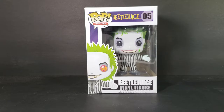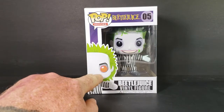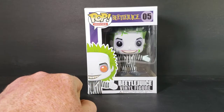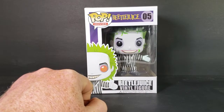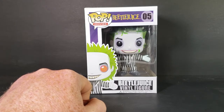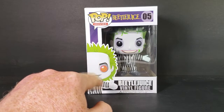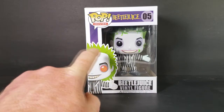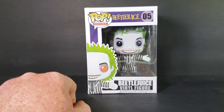As you can see, there's at least one difference between the package and the figure himself, and that's the eyes. On the package, his eyes are a spiral color, whereas the figure itself has solid black eyes. I'm not sure if that's a Chase figure or not, but I think it would have been really cool if they had done all of them the same.